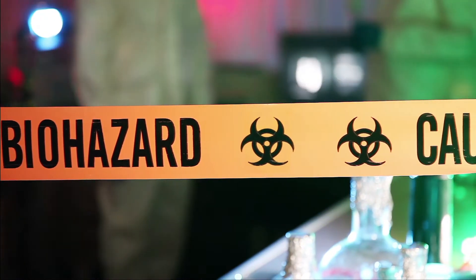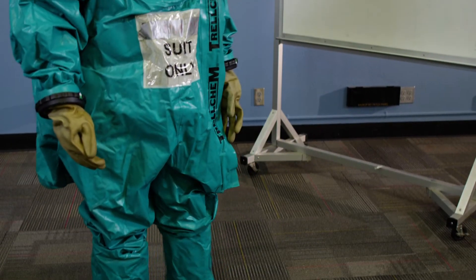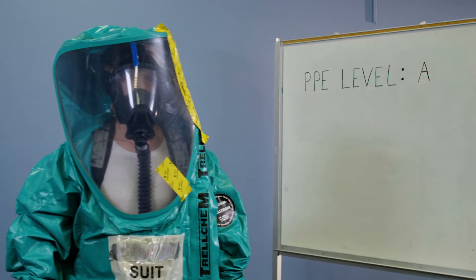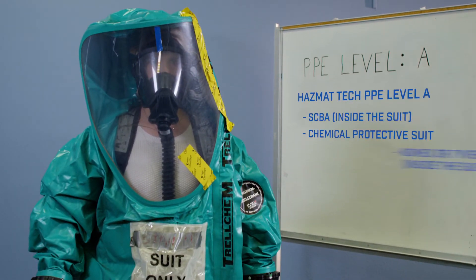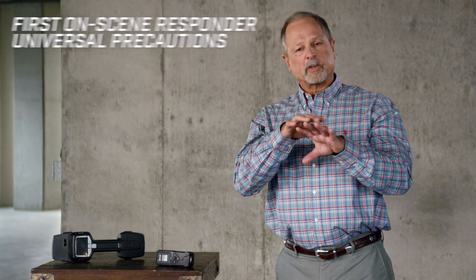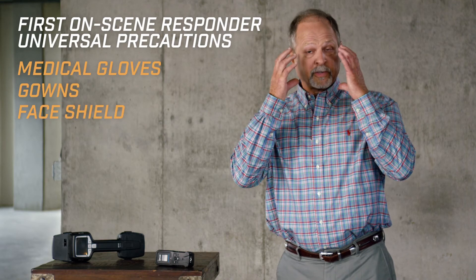At the first consideration of a bio scene, the choice, selection, and donning of personal protective equipment is critical. Hazmat teams, when responding to a known bio scene or a bio lab, will don the most conservative or highest level of protection — that's Level A. This assumes exposure to any patient or scene will include hazardous substances. So general precautions mean the use of non-permeable medical gloves, gowns, and face shields or eye protection.